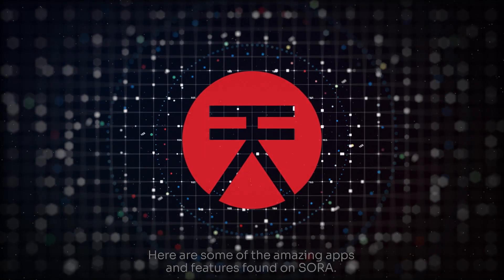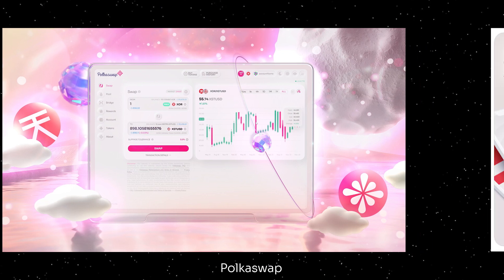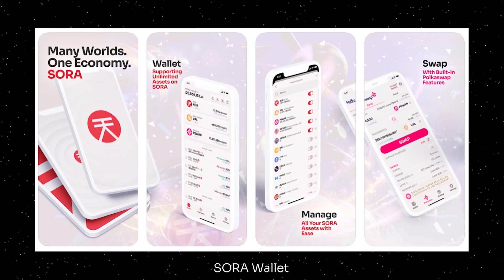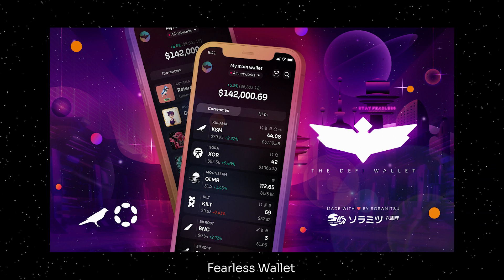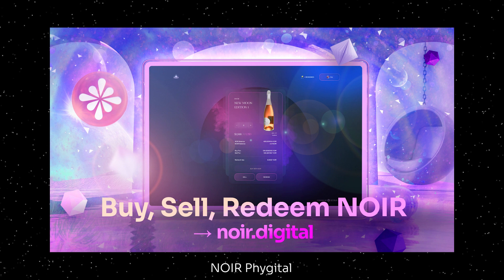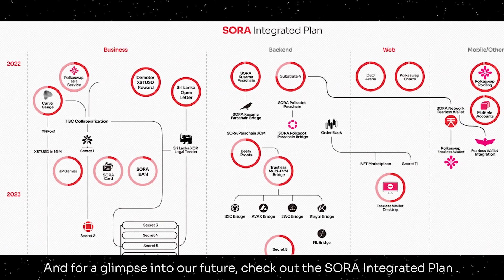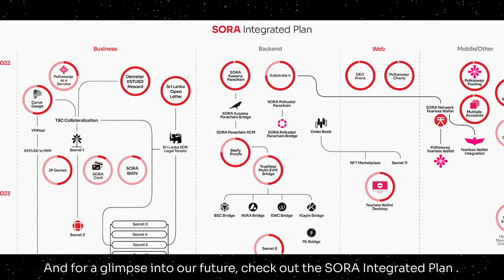Here are some of the amazing apps and features found on Sora: PolkaSwap, Sora Wallet, Fearless Wallet, Demeter Farms, Noir Fidgetal, and Dio Arena. And for a glimpse into our future, check out the Sora integrated plan.